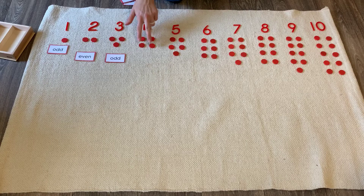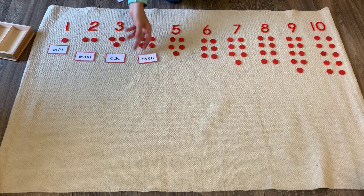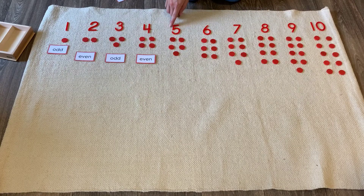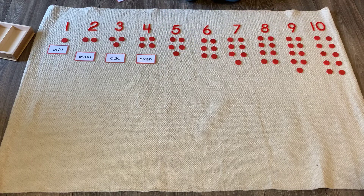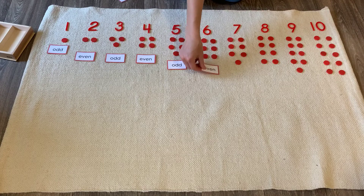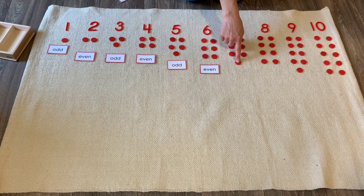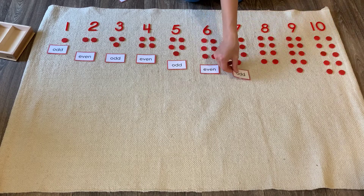Now look at four. Does this one have a friend to walk with? Yes. So four is an even number. Now look at five. Does this one have a friend to walk with? No. So five is an odd number. Now look at seven. Does this one have a friend to walk with? No, it does not. So that means seven is an odd number.